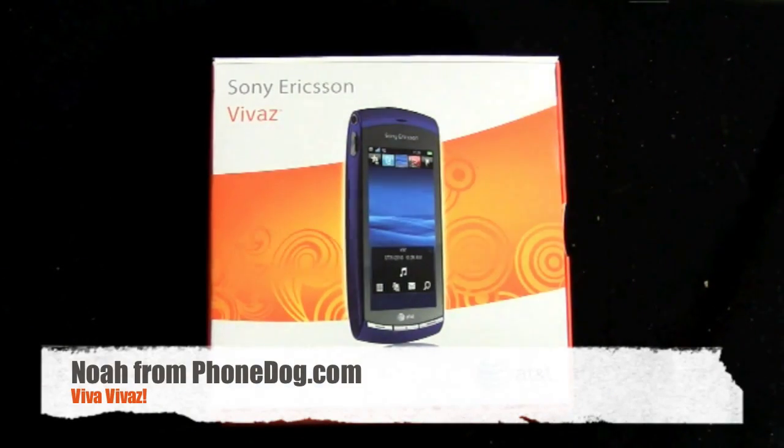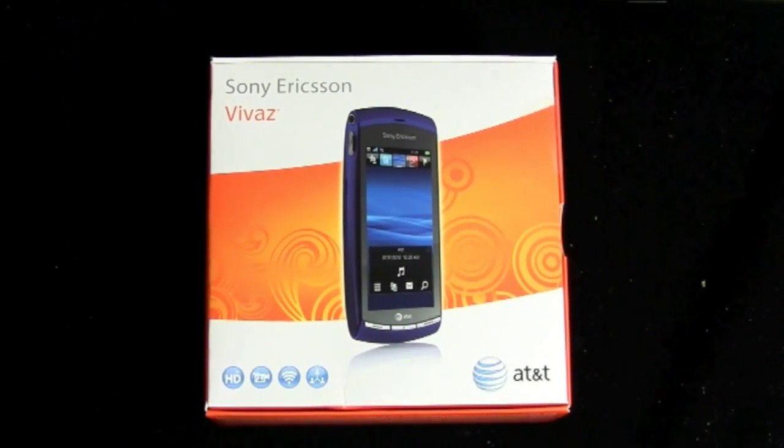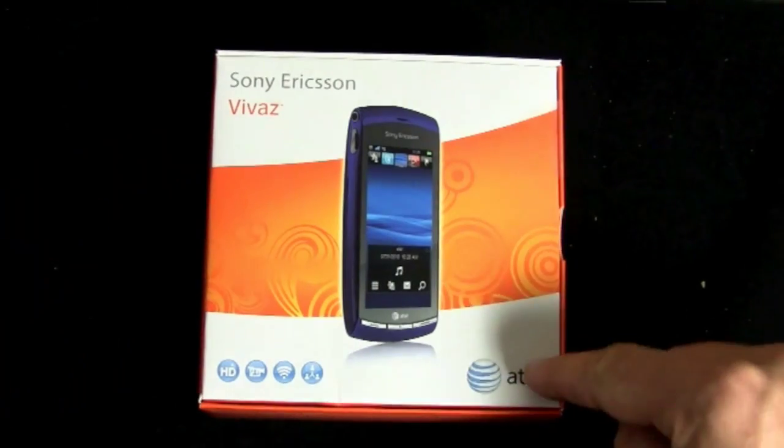Hey, what's going on everybody? I'm Noah from PhoneDog.com, and this is the Sony Ericsson Vivaz for AT&T.